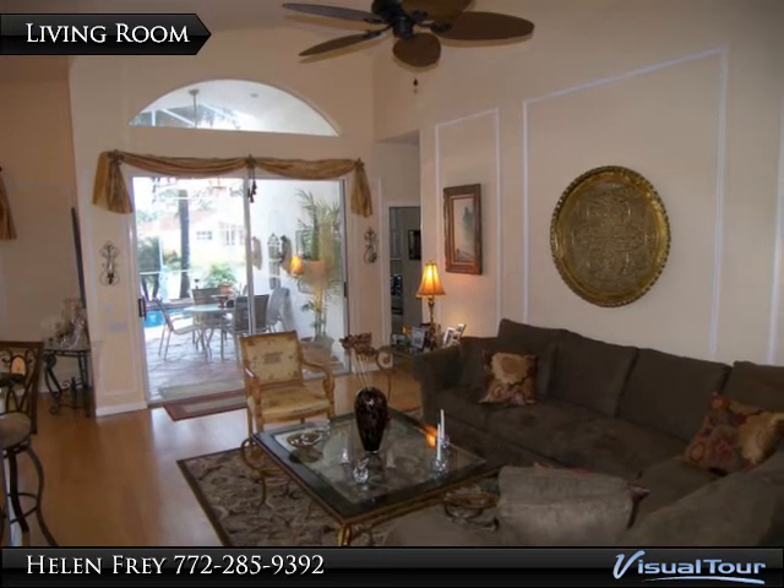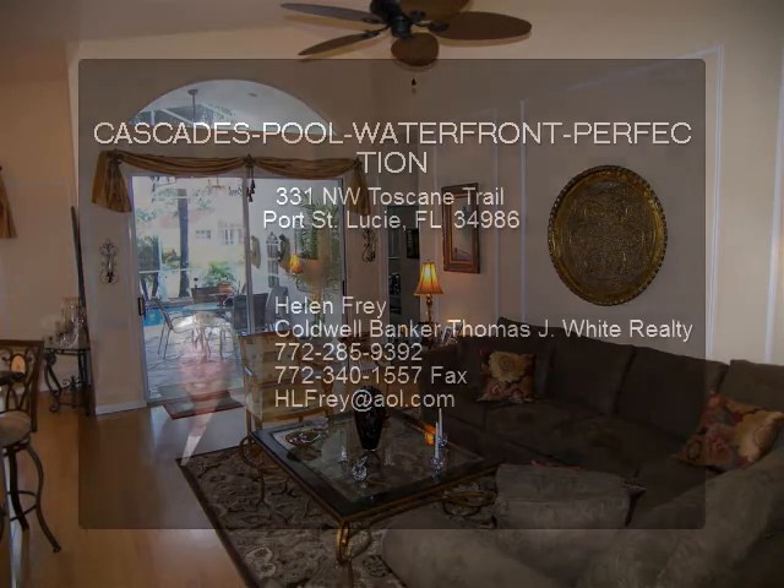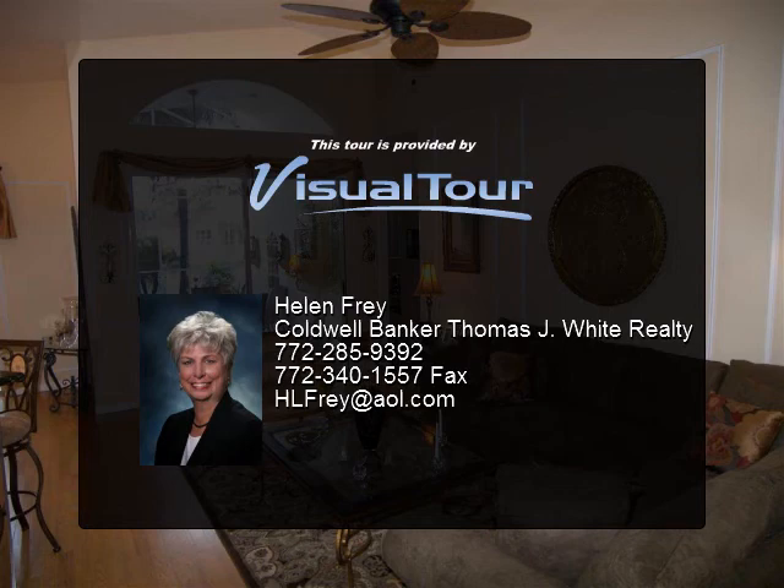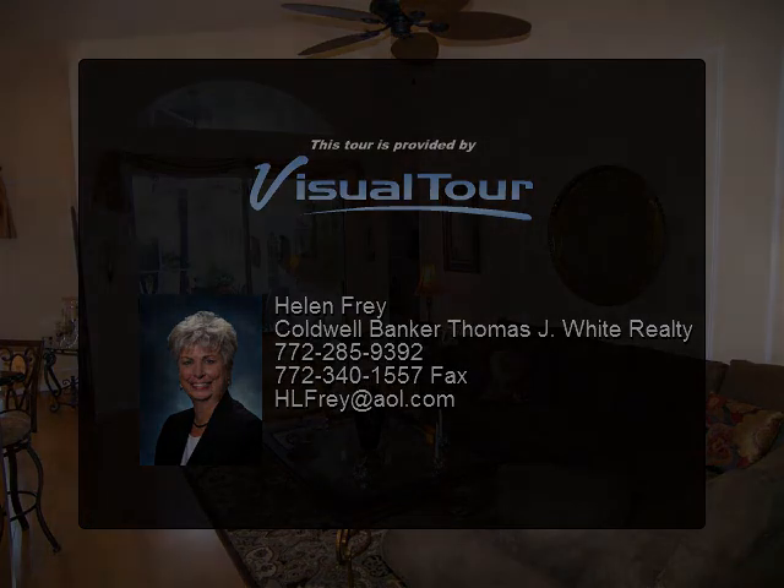The chandelier in the foyer does not convey. Enjoy Country Club living with a clubhouse.